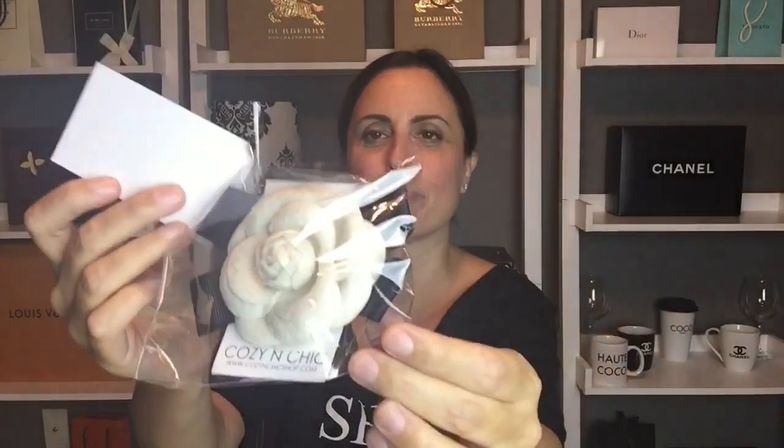She also sent a thank you gift — this camellia pin, which I kept in the packaging for this video because it looks so pretty with her little Cozy and Chic business cards. I've thrown the necklace on — it's the lariat necklace in gold. You can stick the little bar under your shirt or wear it off-center. I like it kind of like a choker. It's really really pretty and so delicate — I'm just in love with it.